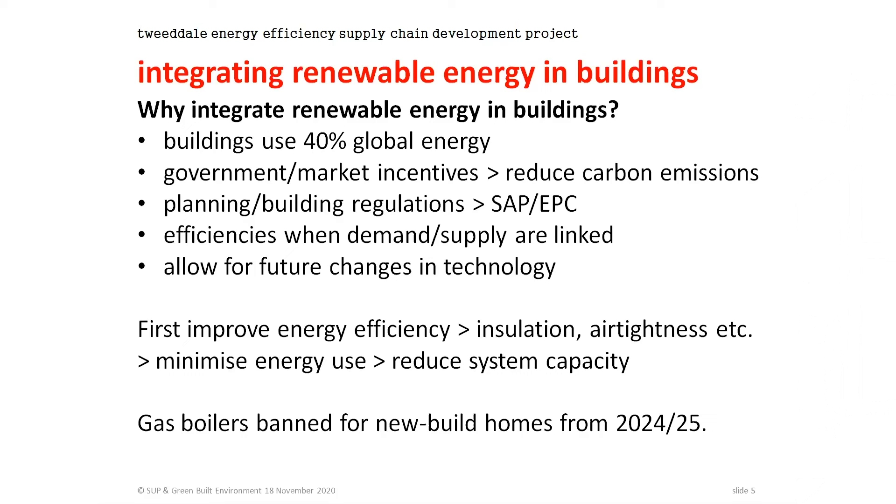It's important to emphasise that the imperative is to first reduce your energy demand through insulation and air tightness — in doing that, you will also reduce the size of the system you need. Notably, UK governments have already banned gas boilers going into new build homes from 2024 to 2025, so just a few years away.